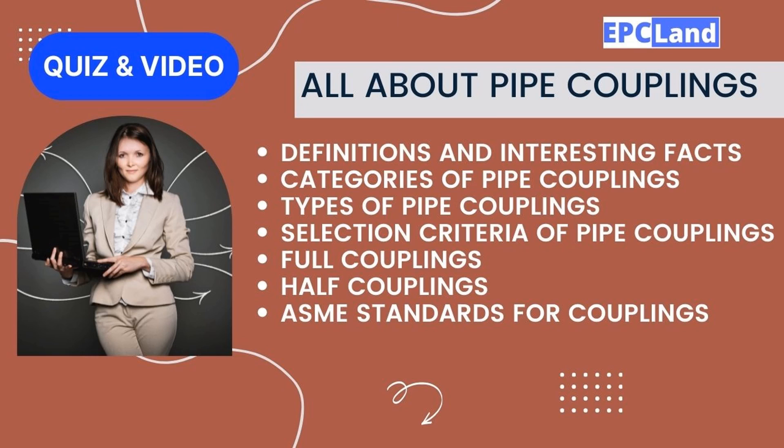In this section we talked about all aspects of pipe couplings: definitions and interesting facts, categories, types, selection criteria, full and half couplings, and important clauses from ASME standards. Thank you for watching. There is a link for a quiz in the description box with questions related to pipe couplings.